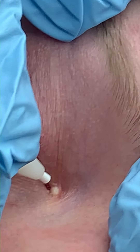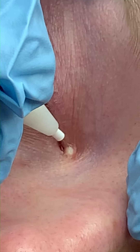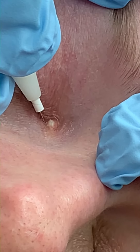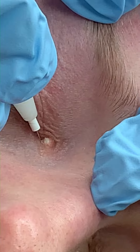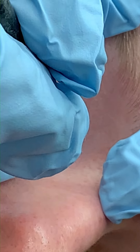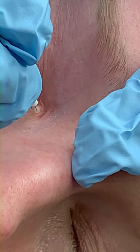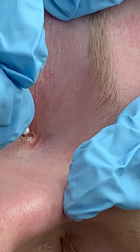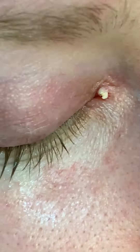What we're doing is removing cholesterol pockets. Sometimes people have cholesterol pockets in different places. Take a deep breath. Come a little closer.